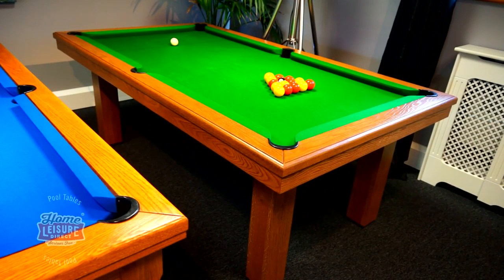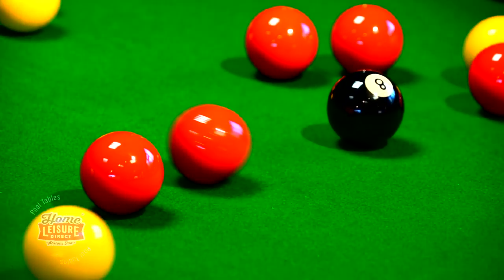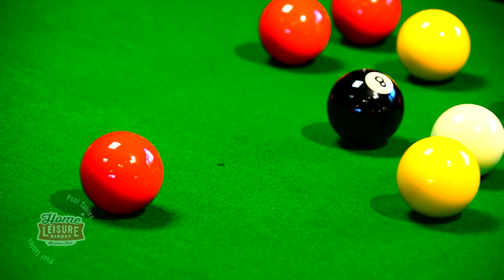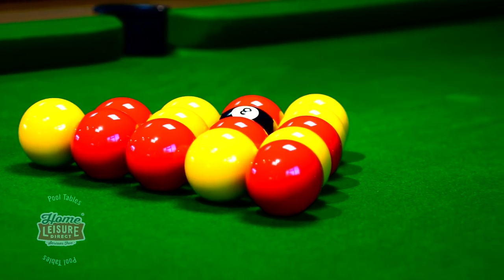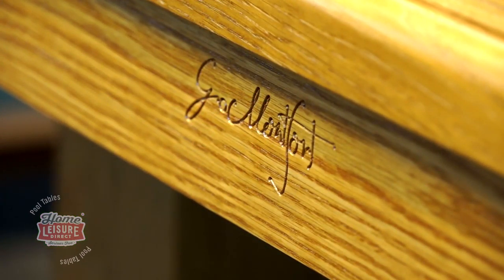The Alderney is set up alongside our other tables, including the Lewis and Lancaster, in our showrooms. It's set up with reds and yellows for you to try some frames out. If you want to find out more about the Alderney, don't hesitate to contact our team or visit our website.